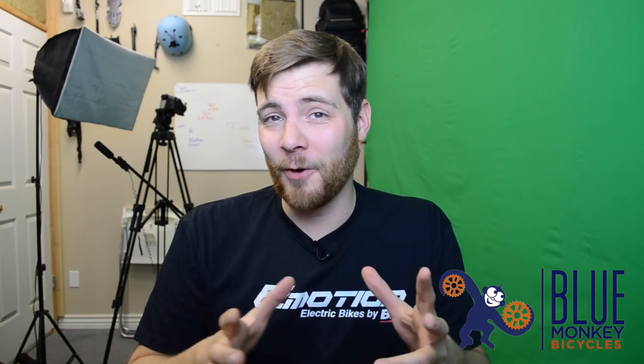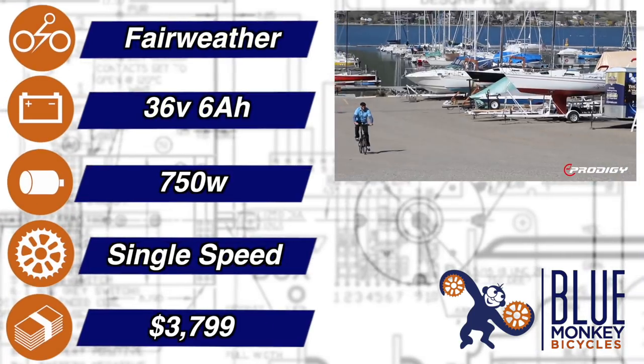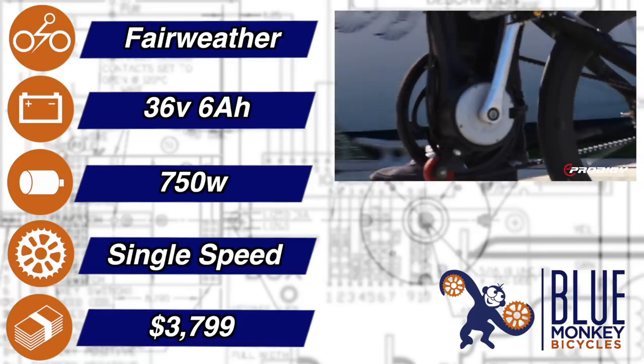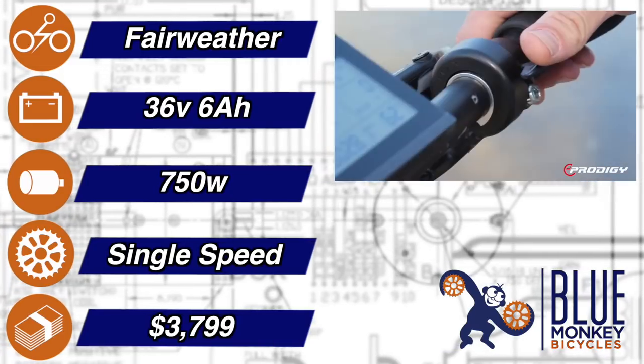The e-prodigy Fairweather. Like a lot of folding bikes, the looks may deceive you. Inside this lightweight carbon fiber frame hides a 750 watt mid-drive that can be programmed for no speed governor. This thing is a rocket ship.